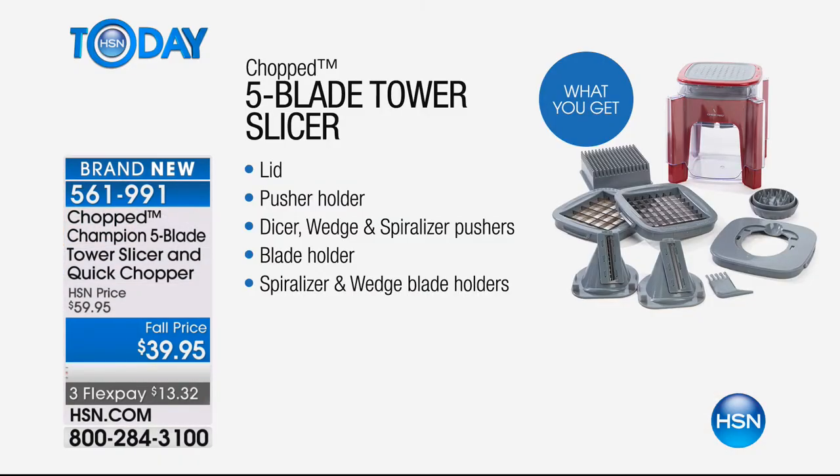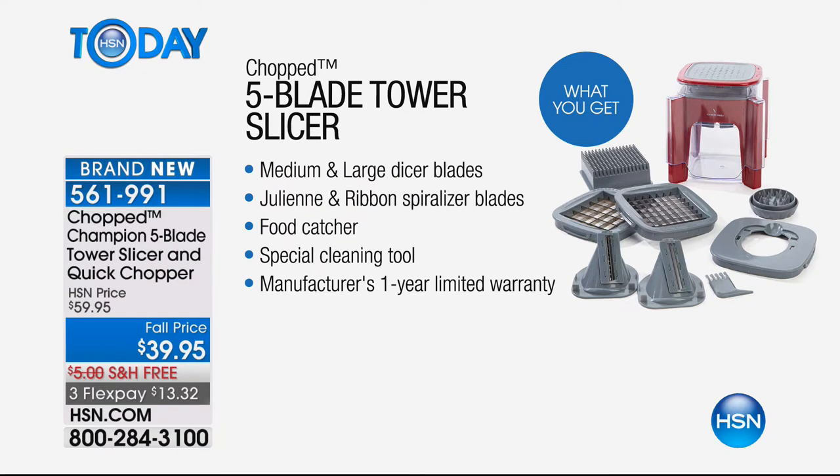You've got a chop setting, a slice setting, a dicing setting, a cubing setting, and a spiralizer. Spiralizing food is fun — it makes you want to eat that zucchini. You get a medium and large dicer blade, julienne and ribbon spiralizer blades, a food catcher so everything goes into the container, and a special cleansing tool. It comes with a one-year limited warranty. For $39.95 at this fall price — three flex pays of $13 — this is going to make everything so much easier for you.